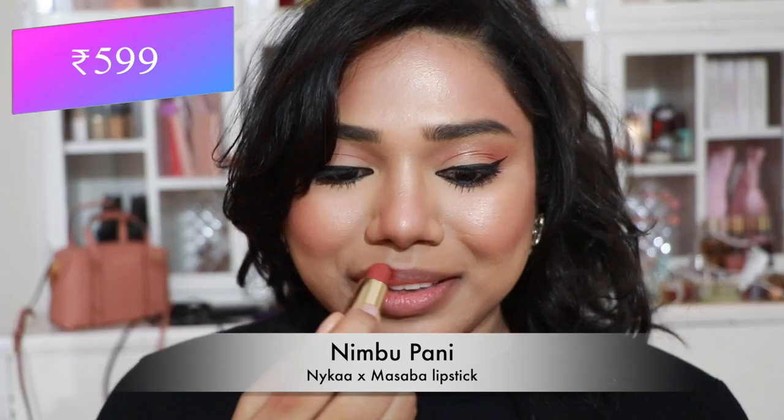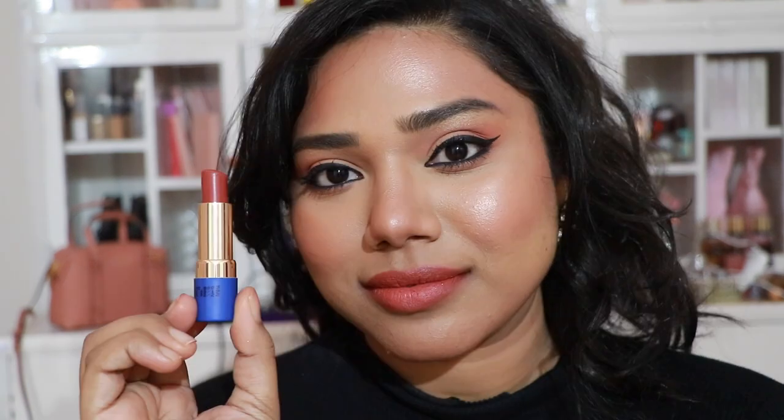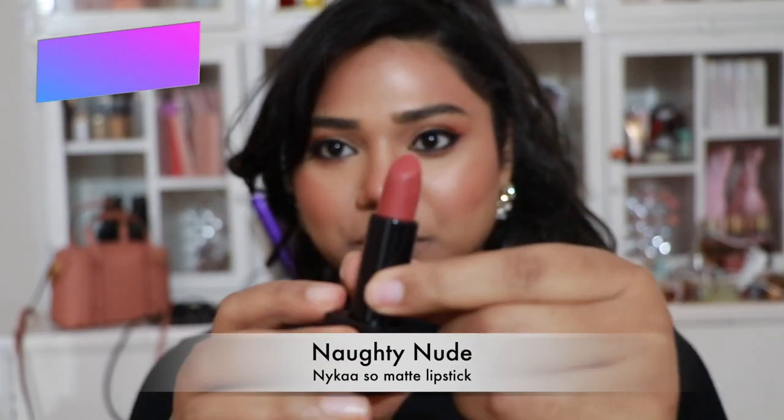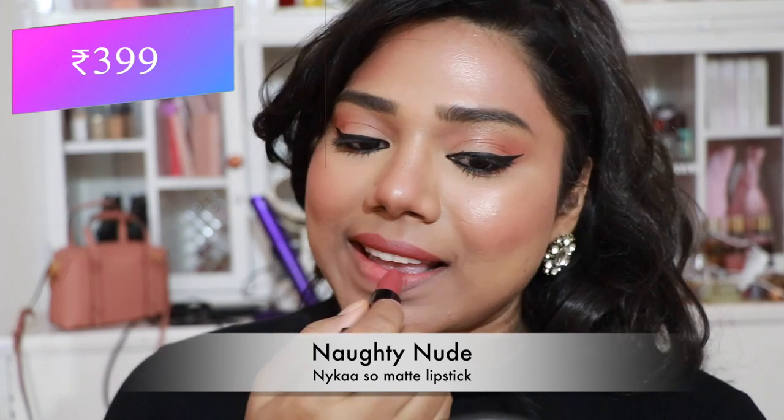Then the Nykaa x Masaba lipstick in 'Neembu Pani' — my absolute favorite lipstick ever. It complements my skin even without makeup — a beautiful peachy coralish shade. Then Nykaa So Matte lipstick in 'Knotty Nude' — a pretty peachy pink nude, gorgeous, flatters every skin tone, comfortable on the lips.